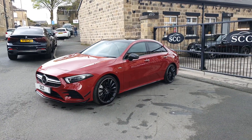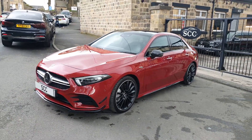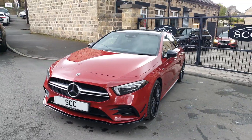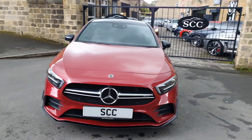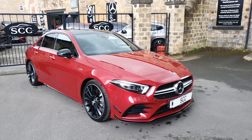I love these, especially in Patagonia Red — it's a designo colour, so a cost-option colour. It's in the Premium Plus body package and it's also got the Aero package, so the extra fins on the front and the rear of the car.